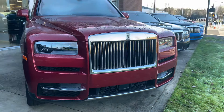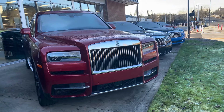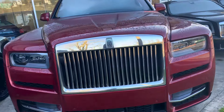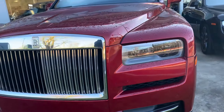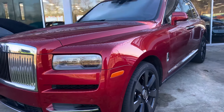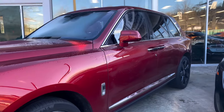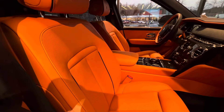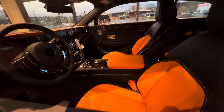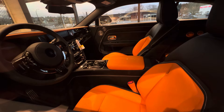In metric, that is 5,341 millimeters for the length, a wheelbase of 3,295 millimeters, a height of 1,835 millimeters, a width of 2,000 millimeters, and a ground clearance of 173 millimeters. I have included a video of a Rolls-Royce Cullinan review that I did in the past — please enjoy the video.